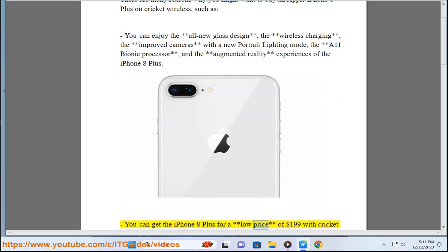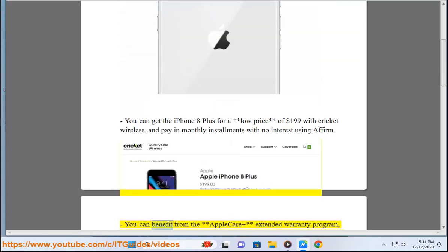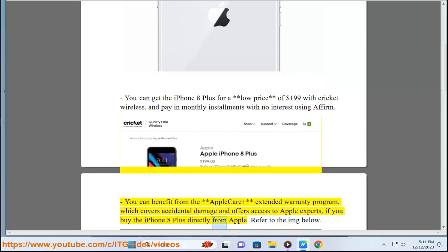You can get the iPhone 8 Plus for a low price of $199 with Cricut Wireless, and pay in monthly installments with no interest using Affirm. You can benefit from the Apple Gear Plus extended warranty program, which covers accidental damage and offers access to Apple experts, if you buy the iPhone 8 Plus directly from Apple.